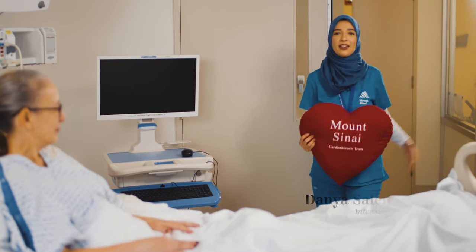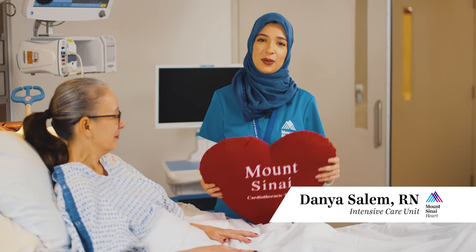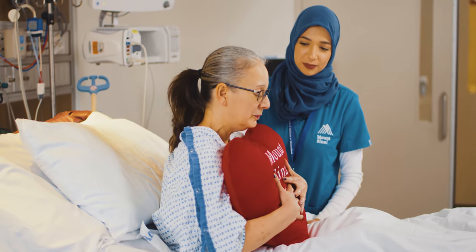It's normal to experience some pain after heart surgery. We realize it's an individualized experience and our team will work with you to keep you comfortable. Just hug that against your incision site when you cough.